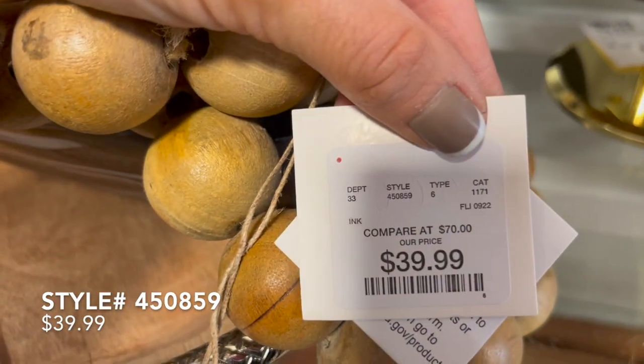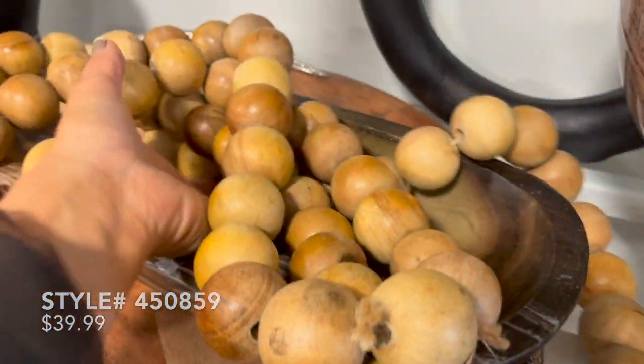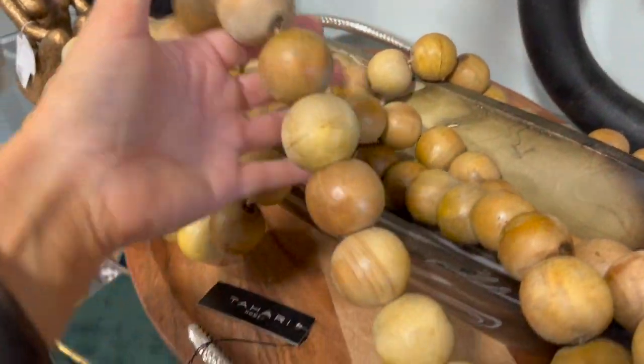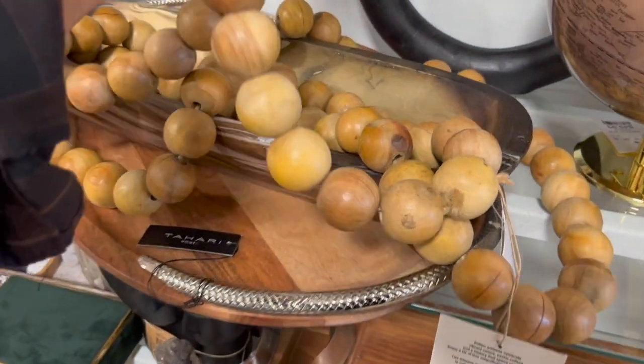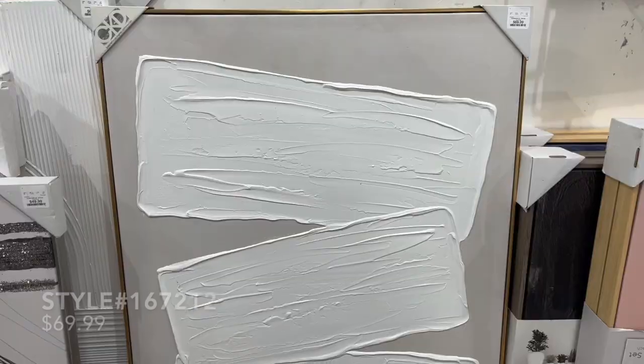There were a few home decor related items that I wanted to touch on as I was filming this month of November. This was one item that I thought was so cool — it was just a big strand of wooden beads, priced at $40. It definitely reminds me of something we've seen at Pottery Barn.